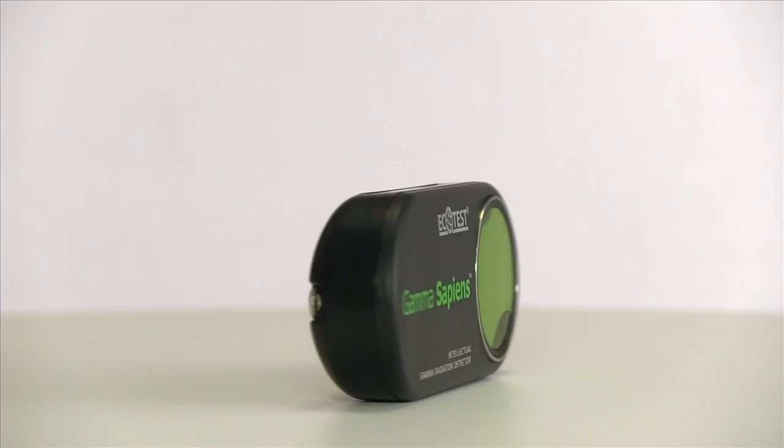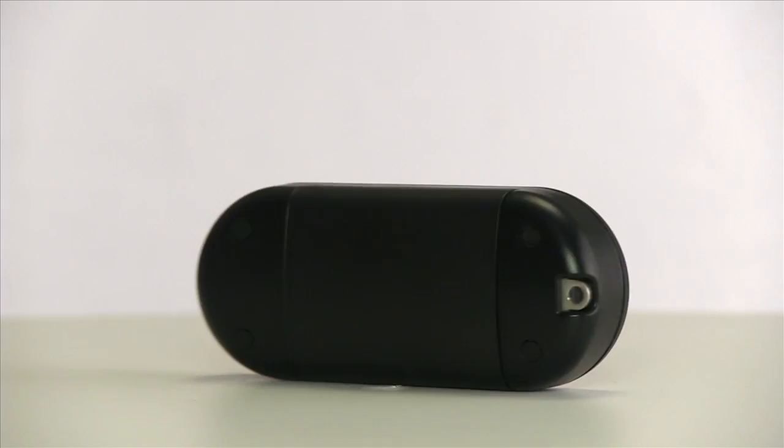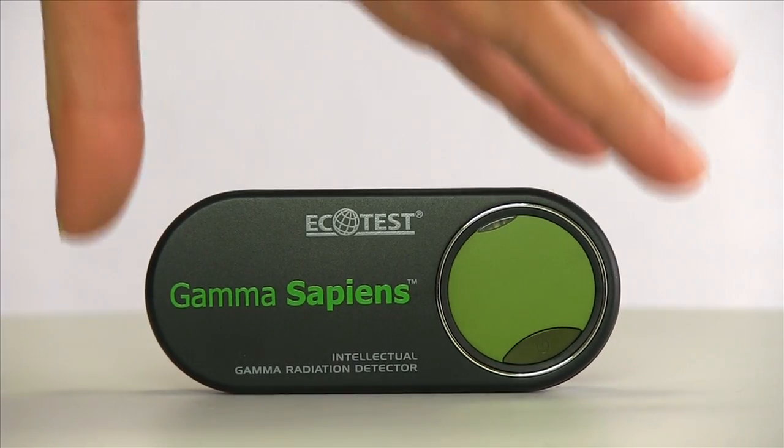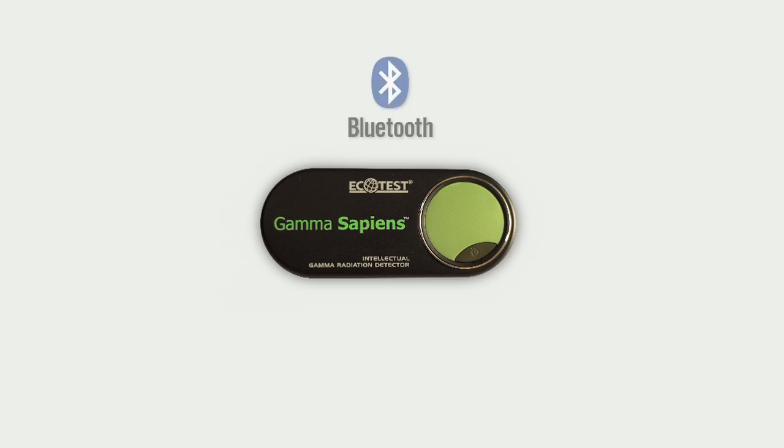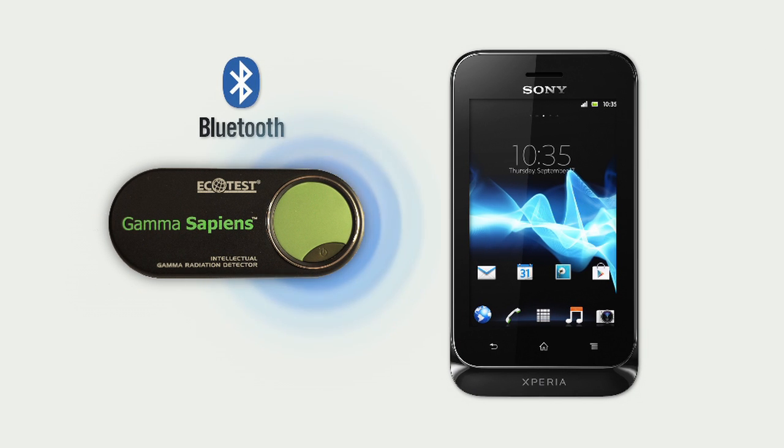We are glad to introduce Gamma Sapiens, a new dosimetric device of Ecotest trademark. This tiny smart device can measure radiation level and transfer all data to your Android smartphone or tablet via Bluetooth channel.